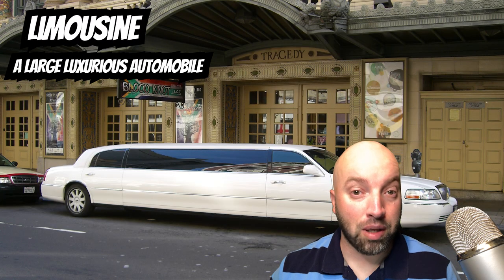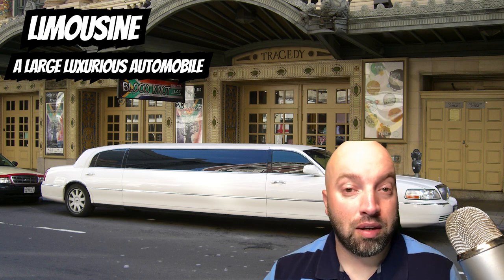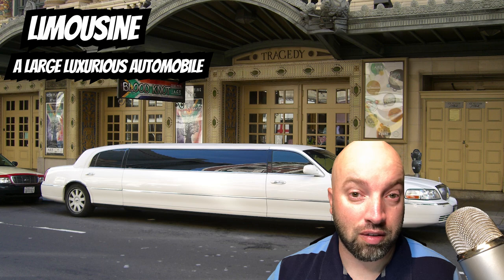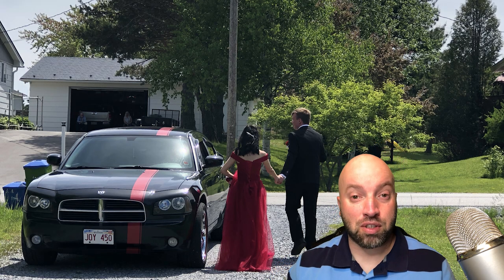Typically, they drive what is called a limousine. A limousine is a very long vehicle. Typically more than one couple rents a limousine and they travel together. But in some cases, people just use their fancy cars, just like in this picture here.